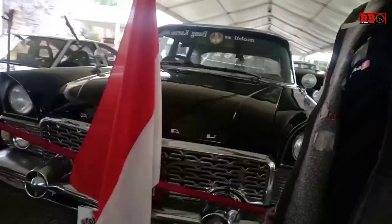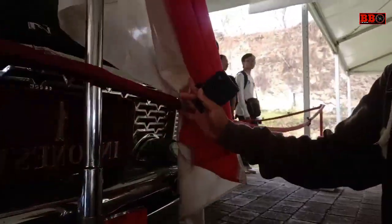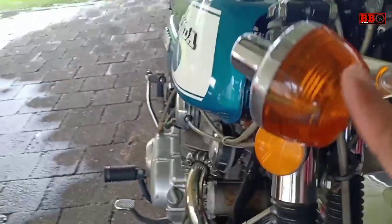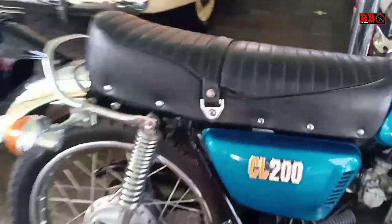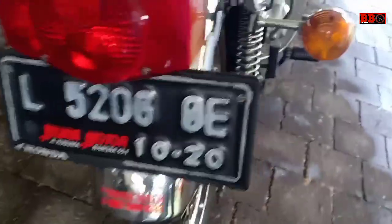Halo sobat otomania, masih dari seputaran Garuda Wisnu Kencana, ini liputan dari Bali Klasik Motor. Video ini lebih komplit — di sini selain mobil juga ada motor klasik atau motor lawas. Karena tidak ada penjelasan spesifikasi, kita hanya bisa melihat-lihat saja. Buat sobat yang tahu spesifikasi motor-motor di sini, silakan berikan di kolom komentar ya.